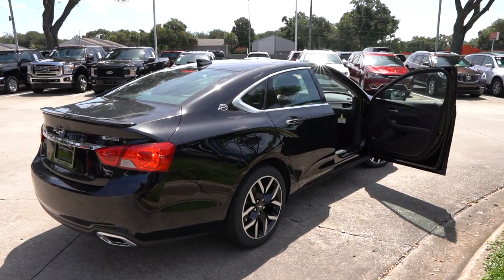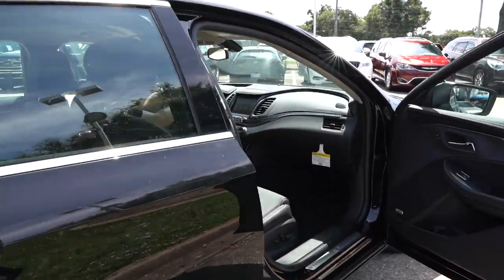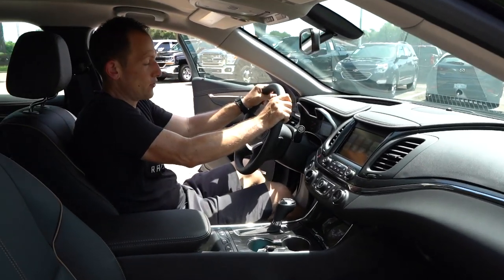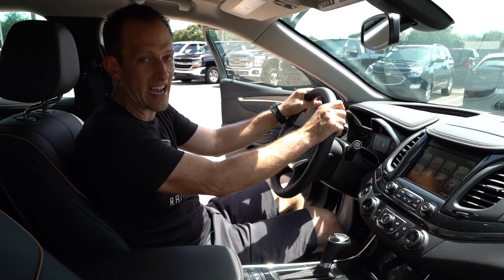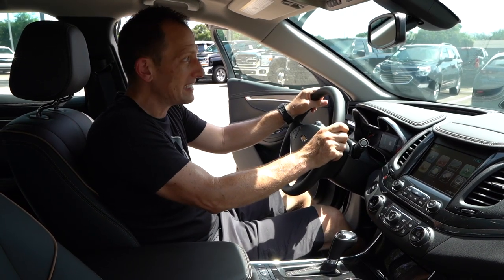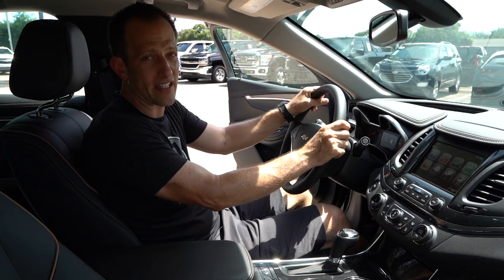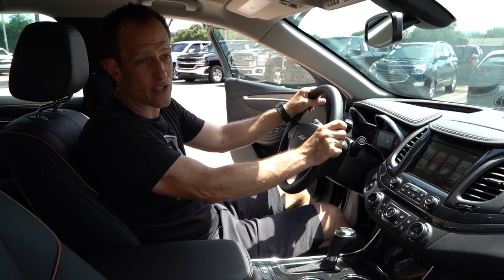We're inside the 2019 Chevy Impala — the last time we'll be doing one of these as they're disappearing for 2019. If you're wondering about price, the MSRP is around $39,000. Let's see what you get on the door panels.